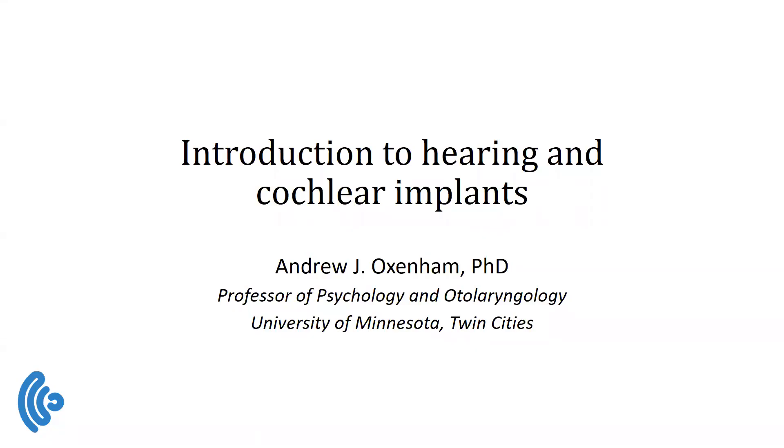Hello and welcome to this Cochlear Implant Hackathon. My name is Andrew Oxenham and I'm a professor of psychology and otolaryngology at the University of Minnesota Twin Cities. My job today is to give you a very brief and general introduction into hearing and into cochlear implants.